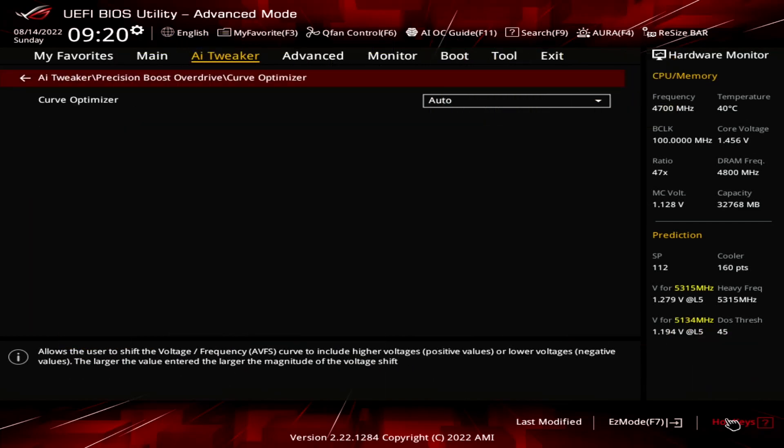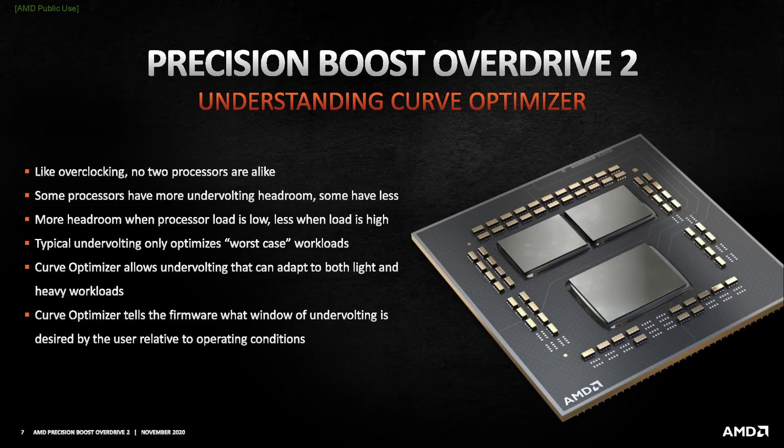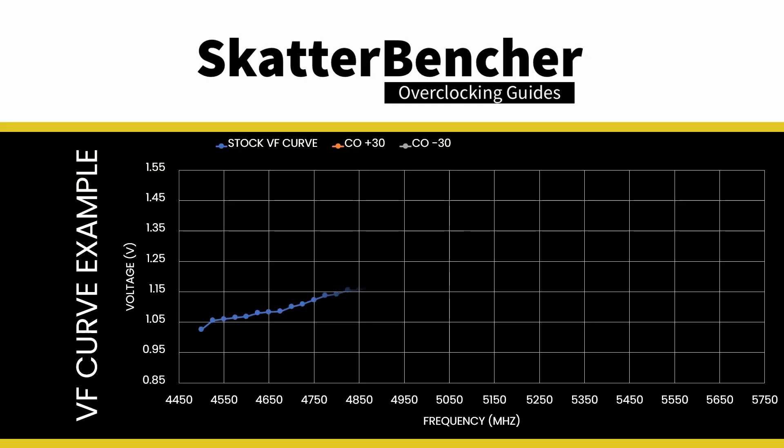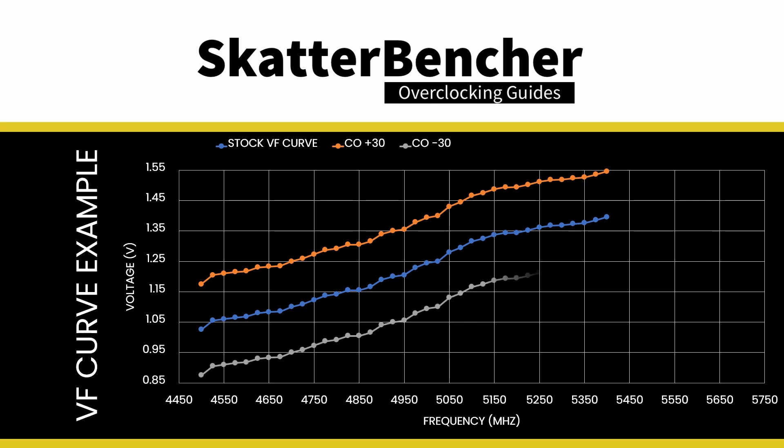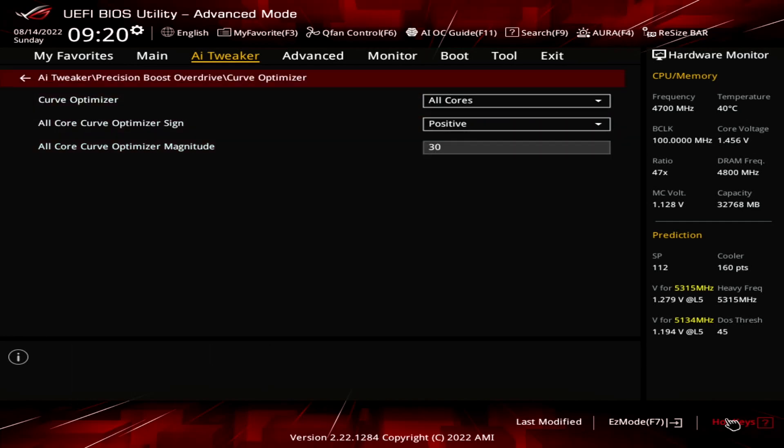Enter the Curve Optimizer submenu and set Curve Optimizer to All Cores. Here's where the real magic happens, as Curve Optimizer allows us to adjust the VFT curve for each core by up to 30 steps in a positive and up to 300 steps in a negative direction. Setting a negative offset means the CPU will use less voltage for a given frequency and boost to a higher frequency at a specific voltage. Setting a positive offset means the CPU will use more voltage for a given frequency and boost to a lower frequency at a particular voltage — that is what we need in our overclock. Set All Core Curve Optimizer sign to plus and magnitude to 30. This will give us the maximum additional voltage using Curve Optimizer.